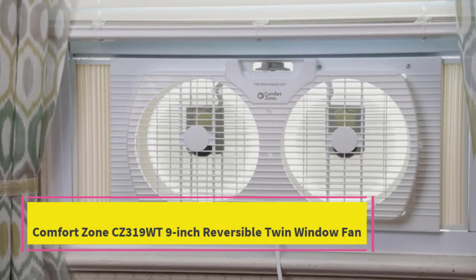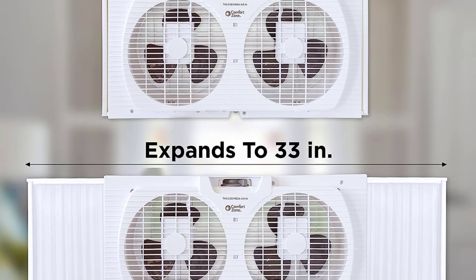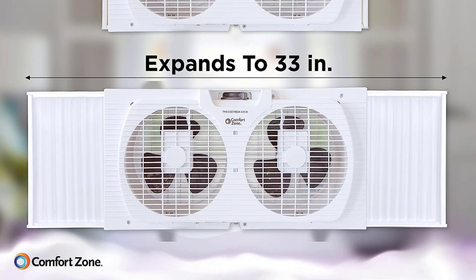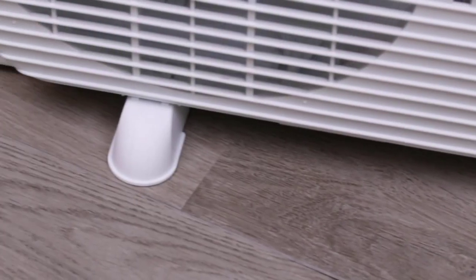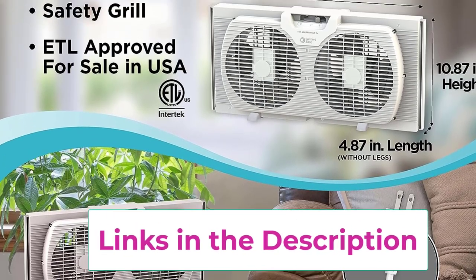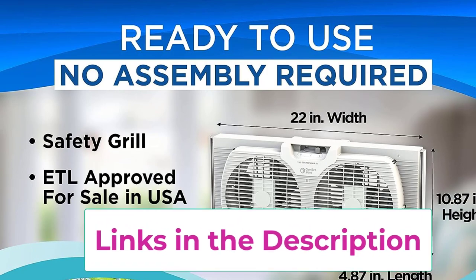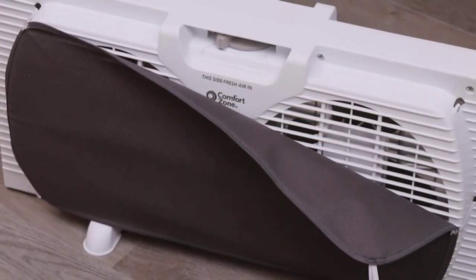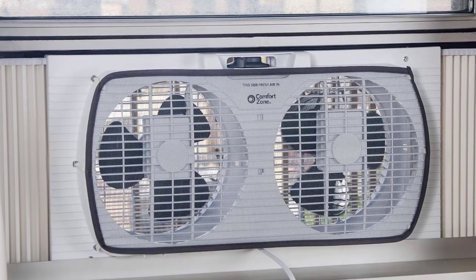Top 5: the Comfort Zone CZ-319WT 9-inch reversible twin window fan. The Comfort Zone CZ-319WT fan is our pick for versatility. Although this twin window fan is designed to stay in your window, you can place it anywhere in your home easily — the extendable feet, carry handles, and 5.6-pound weight allow you to set it up in any room in a snap. The remote control lets you turn it on and off and change settings and speeds without getting up. The air circulator setting moves each blade in opposite directions, keeping stale air from collecting in one area. It comes with a one-year warranty against manufacturer defects, so if anything goes wrong within a year, you're covered for a replacement.